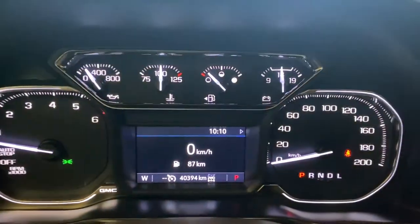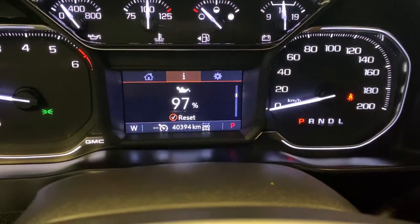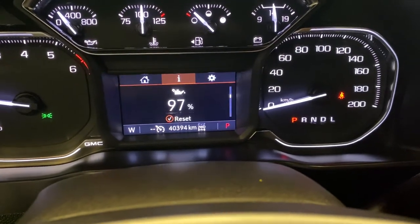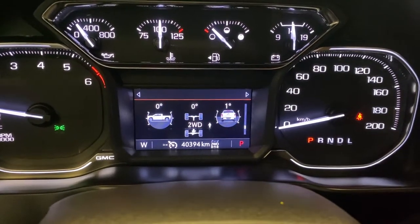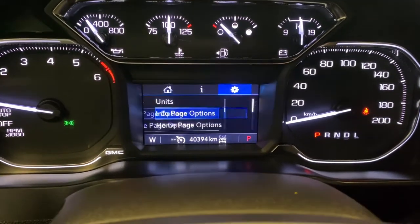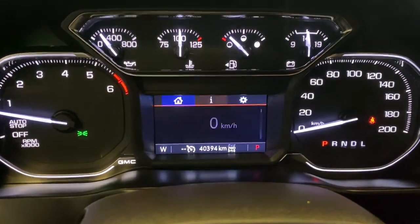We have a nice digital speedometer, and you do get a compass. In the bottom left corner you have your oil life information, tire pressure, air filter life, brake pad life, and fuel economy. You've got your off-road display, and then back to the digital speedometer, plus a settings tab you can customize accordingly to however you like.